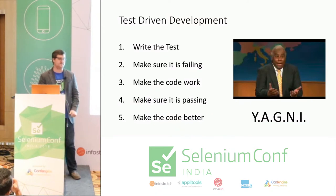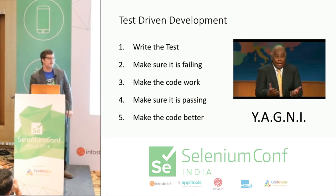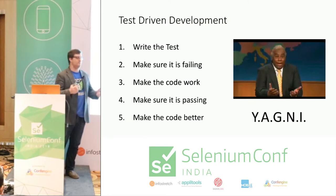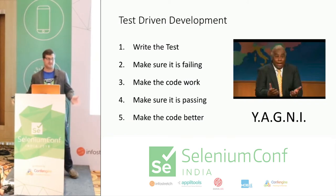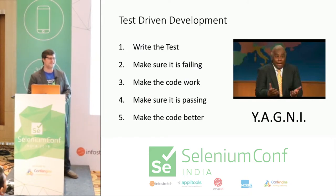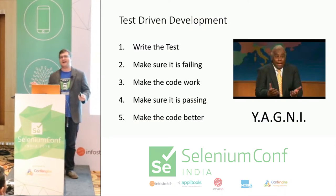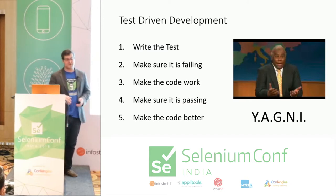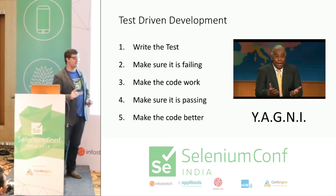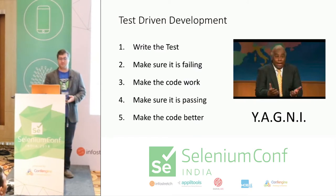This is where the idea of YAGNI comes in — You Ain't Gonna Need It. Don't over-optimize if you don't know what you need to optimize for. Recognize that you might not know what the pain point is going to be. I can't tell you how many times I've seen page objects where people identify every single element on a page and put it in their page object. Why go to that trouble? You're polluting your class with stuff you may never use. Write something ugly that works, get it working, and as long as you're not working for a manager who says you can never touch it again, worry about optimizing once you see what the actual pain points are.